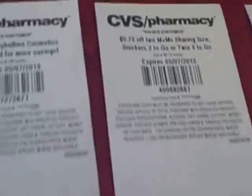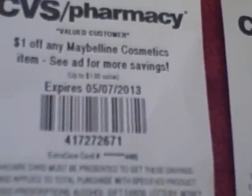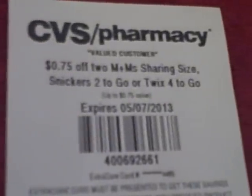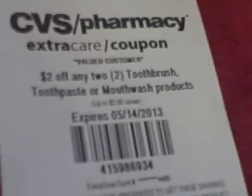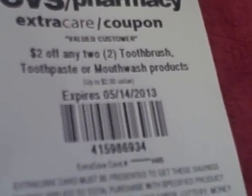On card number two, I got $1 off any Maybelline cosmetics item, $0.75 off two M&M sharing size, Snickers two to go, or Twix four to go, and $2 off any toothbrush,